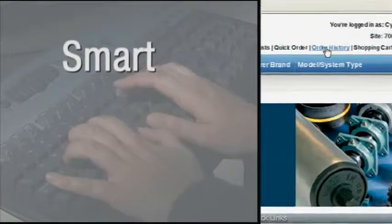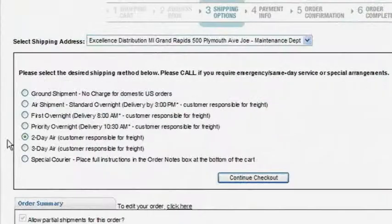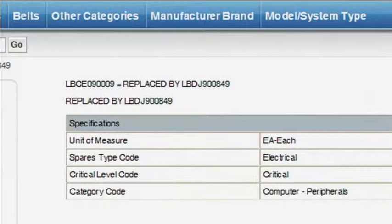And Dematic's online system is smart. It tracks your order status, provides shipping status for each item, and allows you to easily manage activity at multiple sites. It even offers advice on other parts you may require.